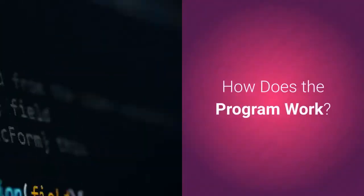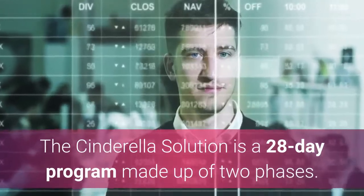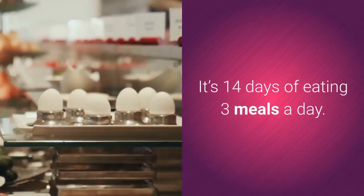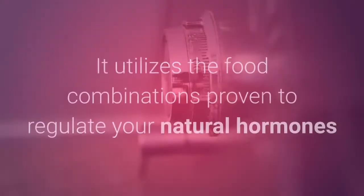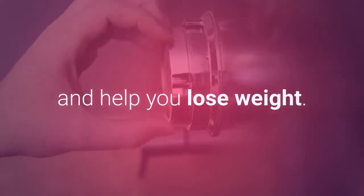How does the program work? The Cinderella Solution is a 28-day program made up of two phases. You start with the Ignite phase — 14 days of eating three meals a day. These meals are custom-written by the author of the program and utilize food combinations proven to regulate your natural hormones and help you lose weight.